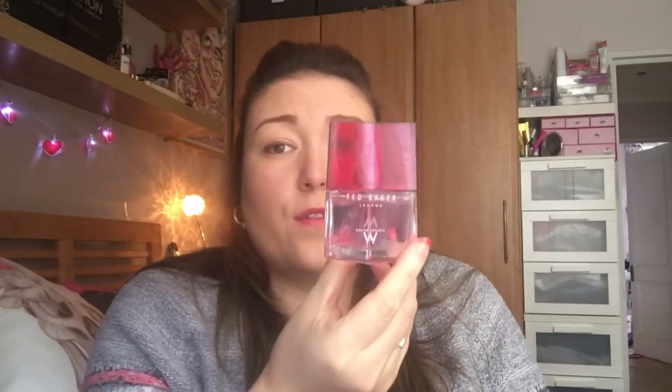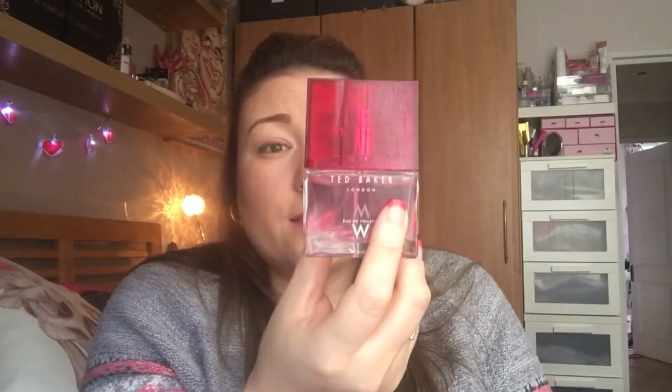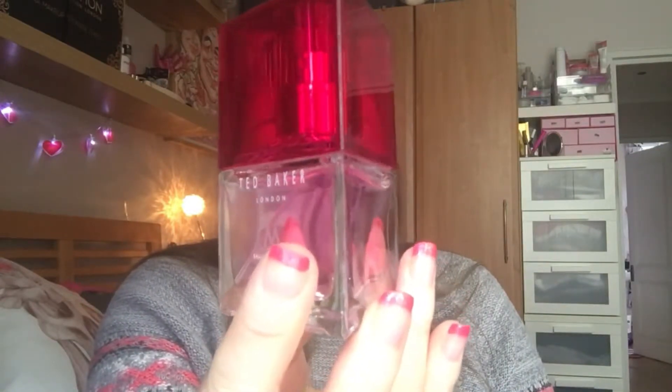The next thing is a perfume. This is the Ted Baker perfume I got for Christmas. I really, really like this and it does go a long way. I've used a tiny little bit out of it but I use this whenever I'm going out, so I love that.